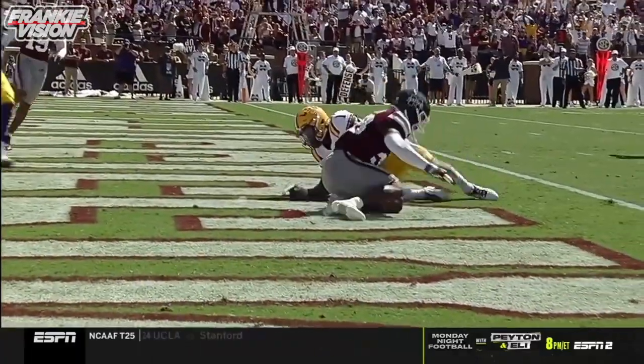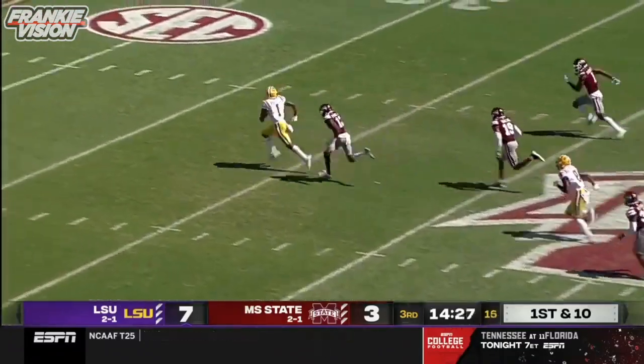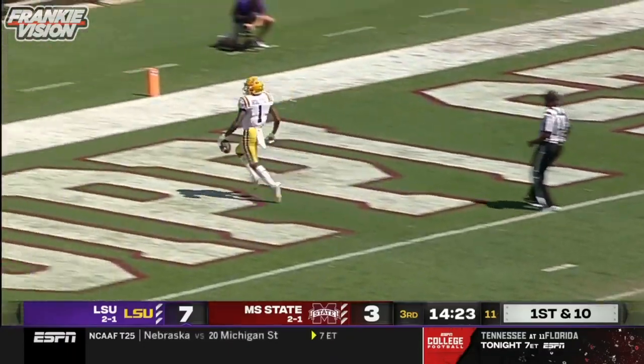Little step up in the pocket for Max Johnson, great play action fake, and a slot — Boutte is in the open field, he's going to go the distance for a touchdown.